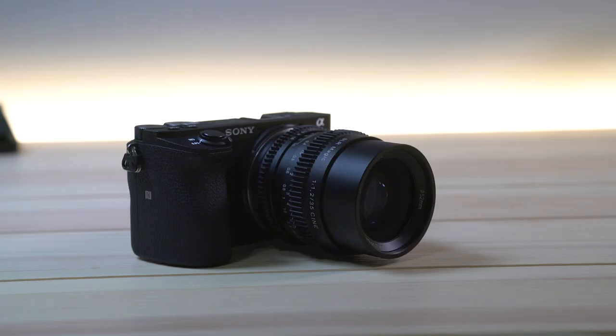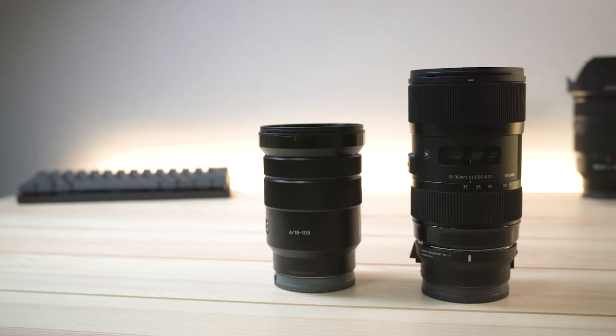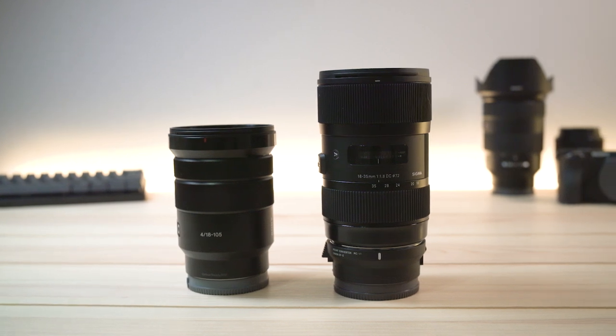Basically, I think it comes down to understanding what type of videos you're going to be taking, what type of environments you're going to be shooting in, and then assessing your budget and what fits your style the best. For me, I've found that the wide angle zooms are my favorite — I love the 18-35s and the flexibility that zooms give me. Let me know what you guys think in the comments if you have any questions about these lenses. Hopefully you enjoyed it — thanks for watching and see you next time.